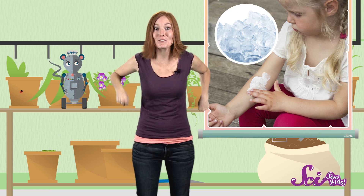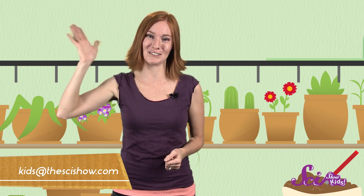So remember, stop scratching — whatever it takes! Thanks for joining us on SciShow Kids! Do you have a question about bugs, birds, dinosaurs, or anything else? Ask an adult to help you leave a comment below, or email us at kids@thescishow.com. And we'll see you next time!